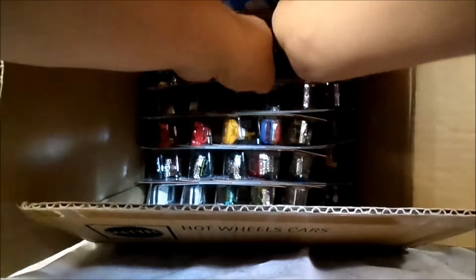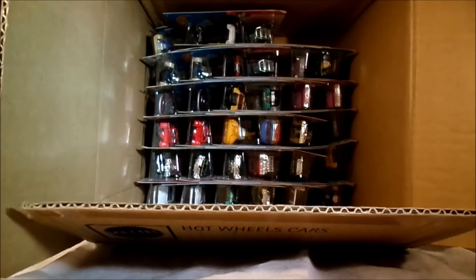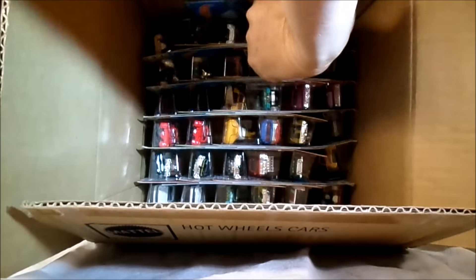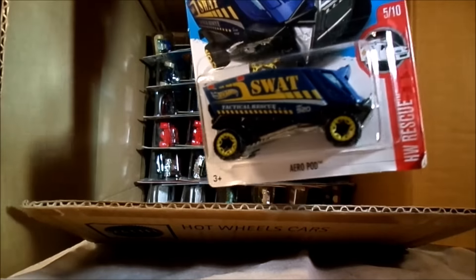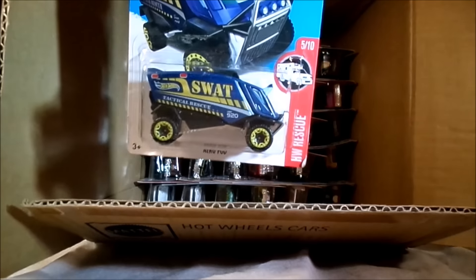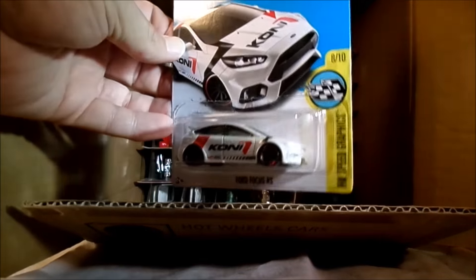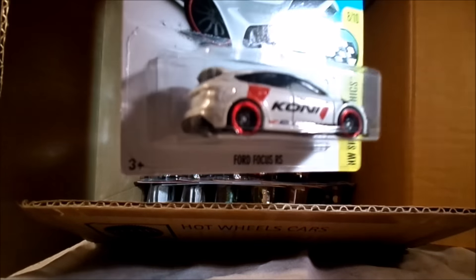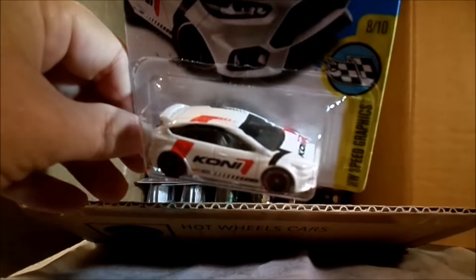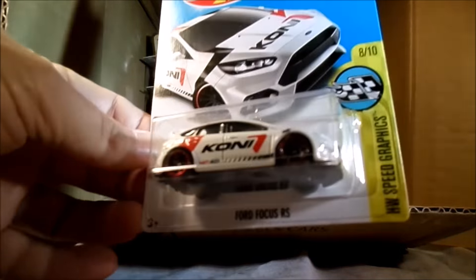Up at the top, a couple of Lamborghinis - that was in the C case. That's the Tuned Countach. Another repeat - that's the SWAT AeroPod, probably the best that's ever looked. Definitely something for the kids. Ooh, that's the Ford Focus RS - that is slick, look at that! That's the Hot Wheels Speed Graphics, white with red and black. Ford Focus RS. Nice.